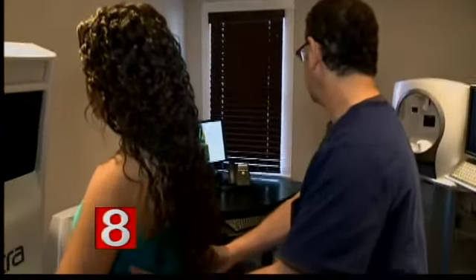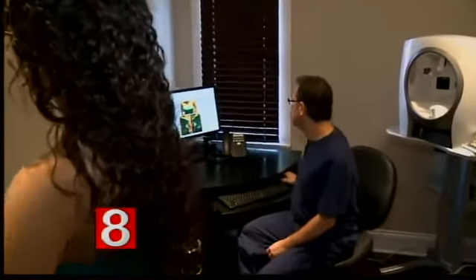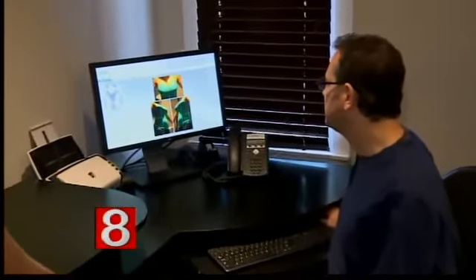A lot of times patients come with the concern of, what am I going to look like? I want to look natural. They really want to see what's going to happen to them. And when they bring magazines and say this is what I want to look like, or they stuff their bra to simulate what it would look like, well, it's not really realistic. And with this tool, we can actually show what it's going to look like.